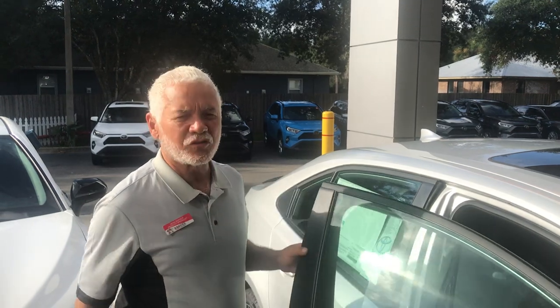Come on by Toyota and see Gene — I'll show you the new 2020 Toyota Corolla. It's fantastic.